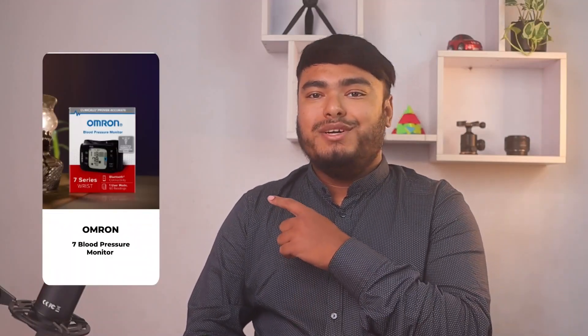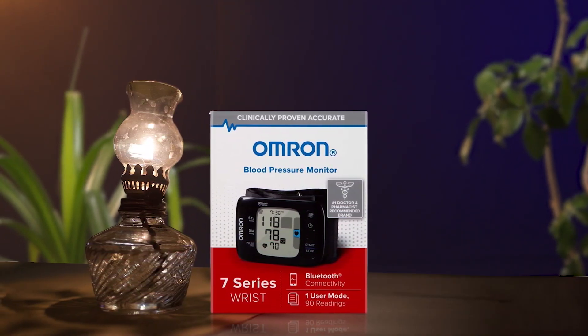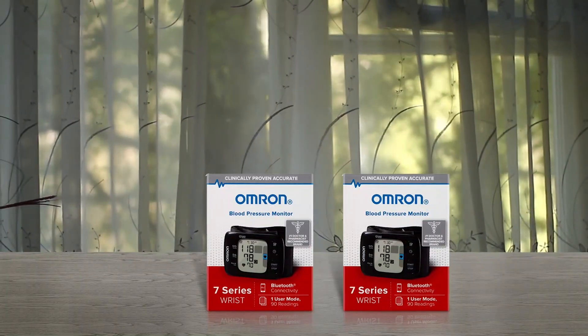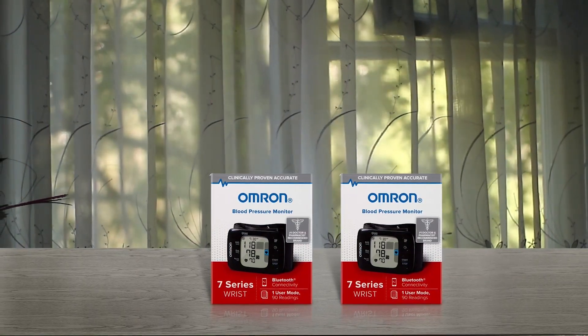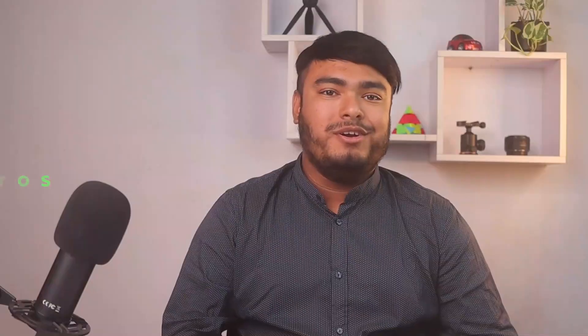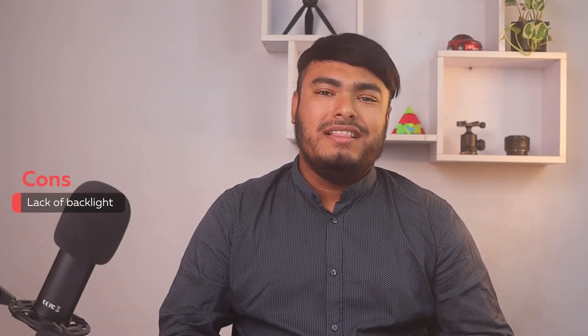The Omron 7 Blood Pressure Monitor is a powerful tool for those looking to manage and track their blood pressure. The monitor fits adult wrists ranging from 5.3 to 8.5 inches and can detect irregular heartbeats. Exclusive features such as the cuff wrap guide, heart zone guidance, and a hypertension indicator ensure accurate readings. Bluetooth connectivity and compatibility with the Omron Connect app allows for easy storage and tracking of readings on selected iOS and Android devices. Keep in mind that blood pressure can vary due to various factors such as stress and time of day. Pros: Bluetooth button for easy pairing and disabling, includes hard carrying case. Con: lack of backlight.